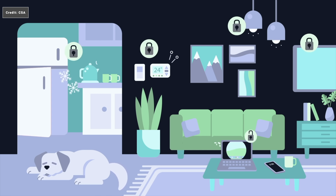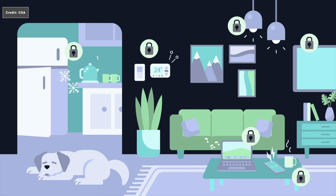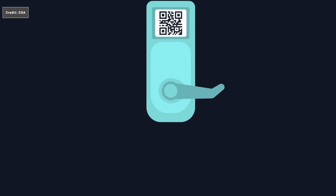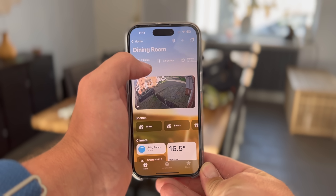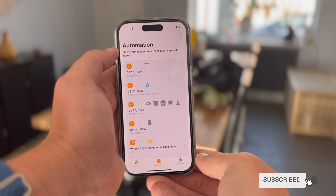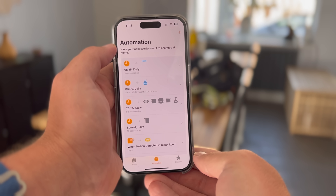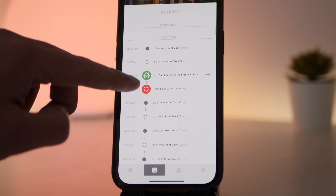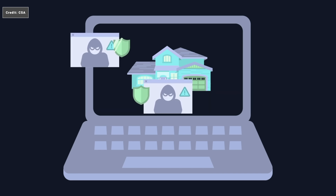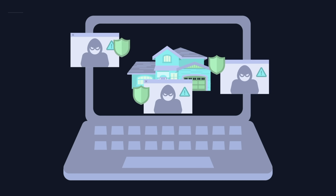In terms of privacy, Matter operates entirely local over IP and does not rely on an internet connection to run. However, it is still designed to allow devices to talk to cloud services if the manufacturer requires it. Because HomeKit is controlled locally, you should not need to allow devices to connect to manufacturer cloud services unless you need manufacturer-specific features — in which case you need to decide if you trust that manufacturer with your data.